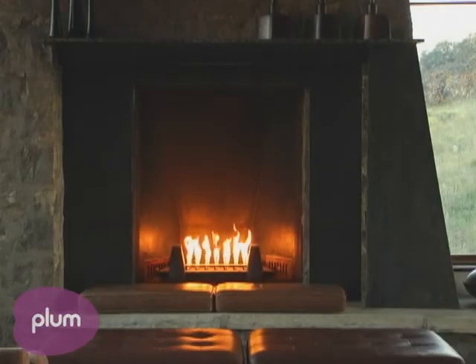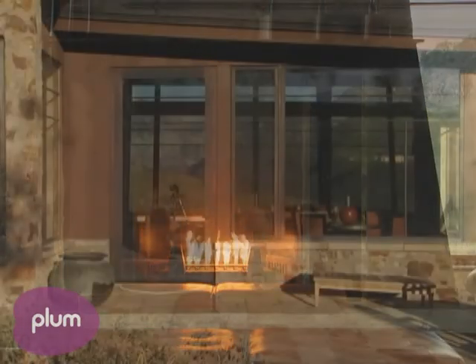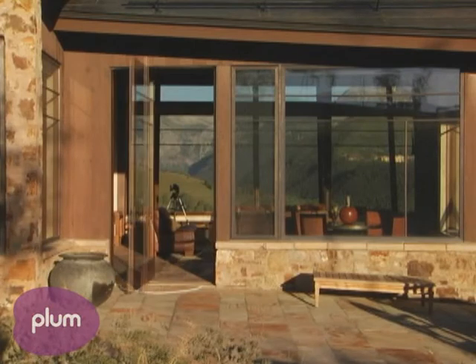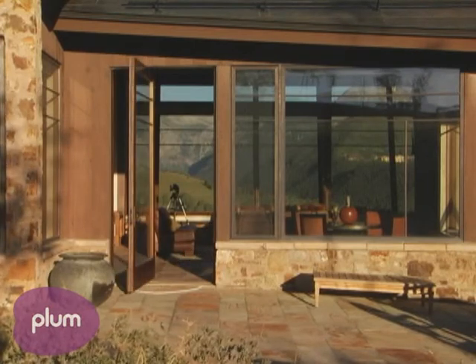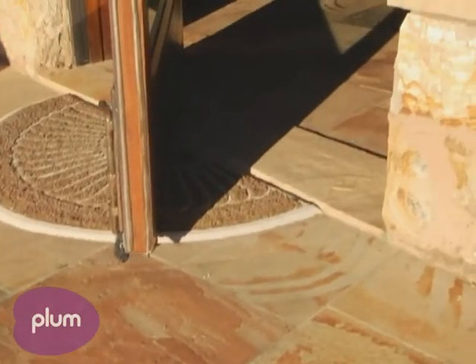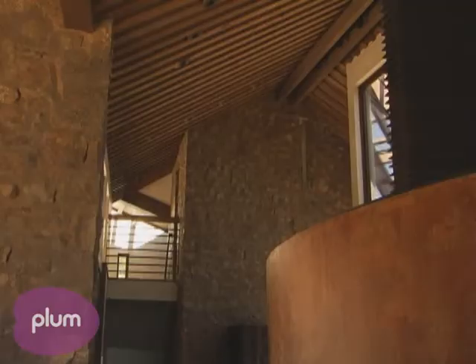Our client really wanted to get a sense that he could just go outside and that the outdoors and indoors sort of became one. One way to make that a stronger statement was to continue the materials outside at every threshold, every ceiling. So you just see a continuation of the surfaces without any change.